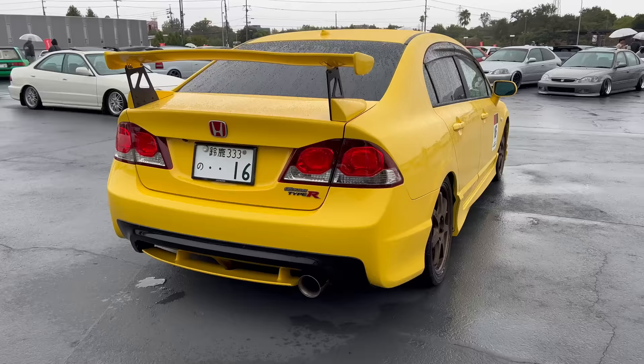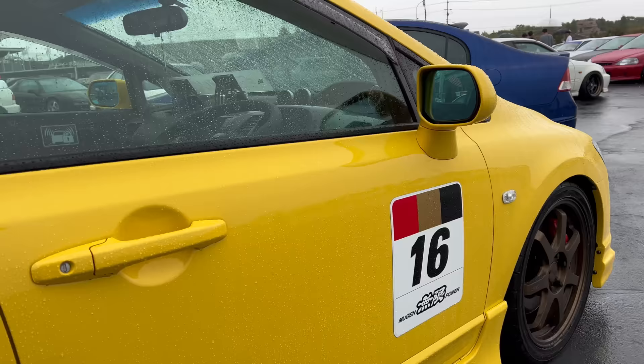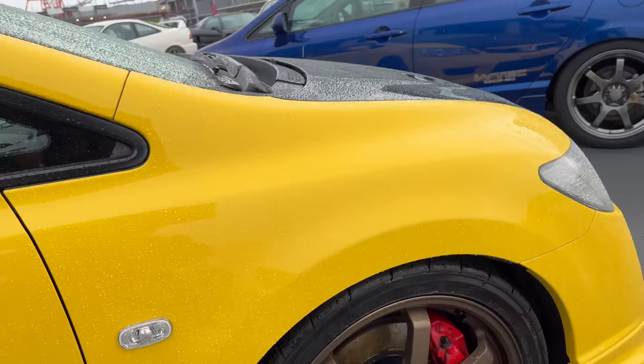We got some Mugen Type-R FD2s over here. Very rare spec car. We got everything Mugen up in here - down to the wheels. Still rocking the Brembo brakes.